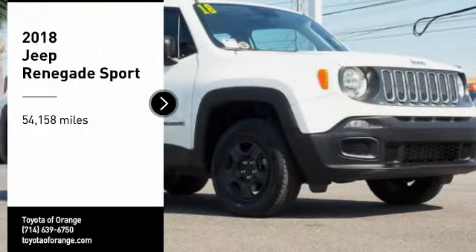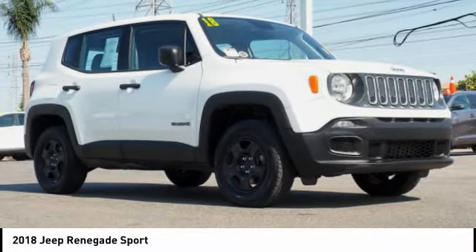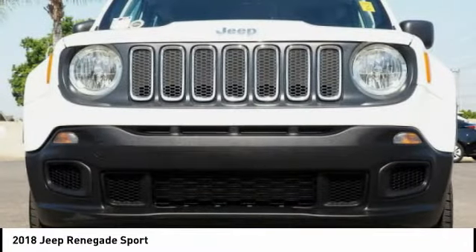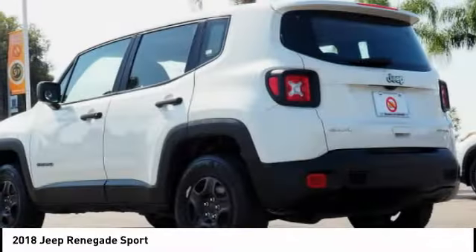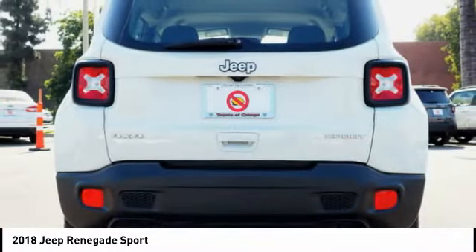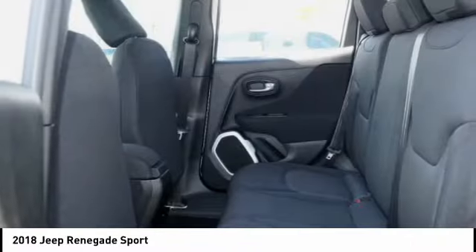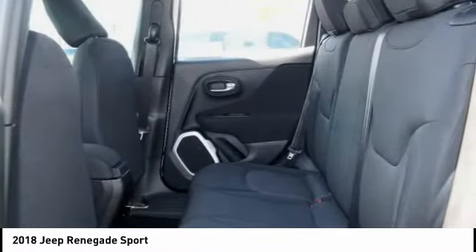Take a ride in the 2018 Jeep Renegade. The Jeep Renegade offers full-size capability built in a smaller SUV. The Jeep Renegade is an incredible combo of smart technology, cool colors, and innovative materials. It has a capable command center with the tools you need for discovering everything that's out there.